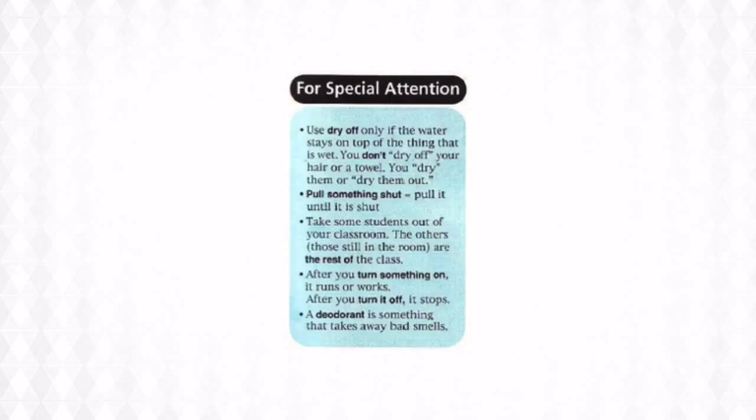Take some students out of your classroom — the others are the rest of the class, the people who are still in the room.